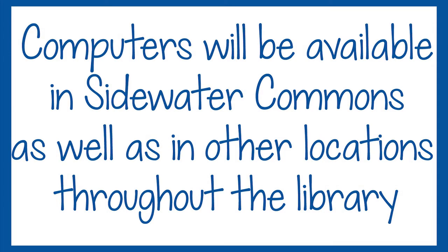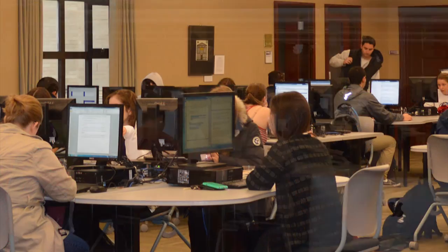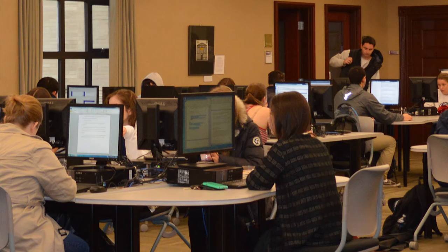Where can I access a computer? Computers will be available in Sidewater Commons as well as in other locations throughout the library. Check the computer availability page of the library website for up-to-date availability information.